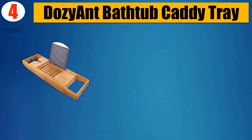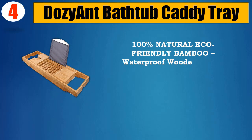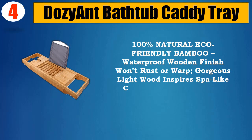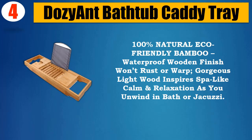Number 4: DozyAnt Bathtub Caddy Tray. 100% natural eco-friendly bamboo with a waterproof wooden finish that won't rust or warp. The gorgeous light wood inspires spa-like calm and relaxation as you unwind in the bath or jacuzzi.